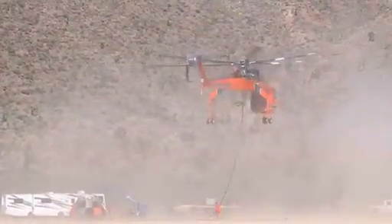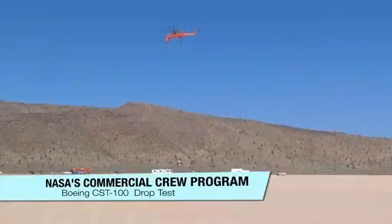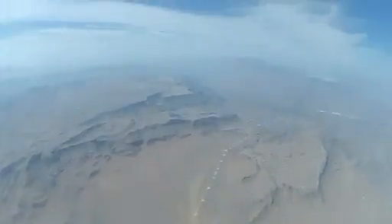The Boeing Company recently demonstrated the performance of its CST-100 landing system with a parachute drop test over the Del Mar Dry Lakebed near Alamo, Nevada. One of the test goals was to demonstrate that the parachute system could be reused on successive missions.